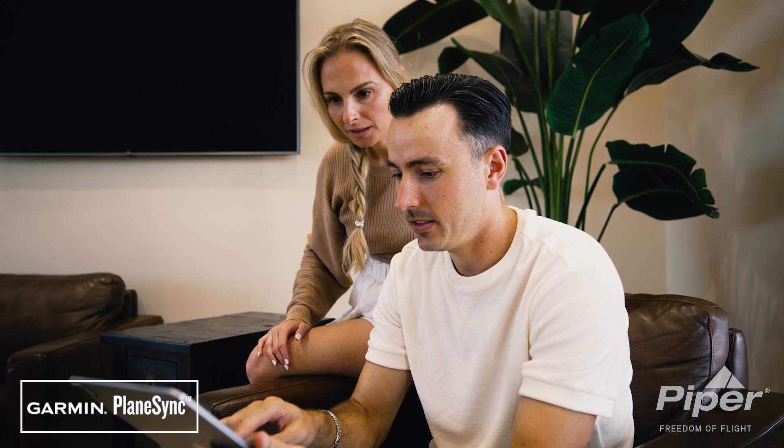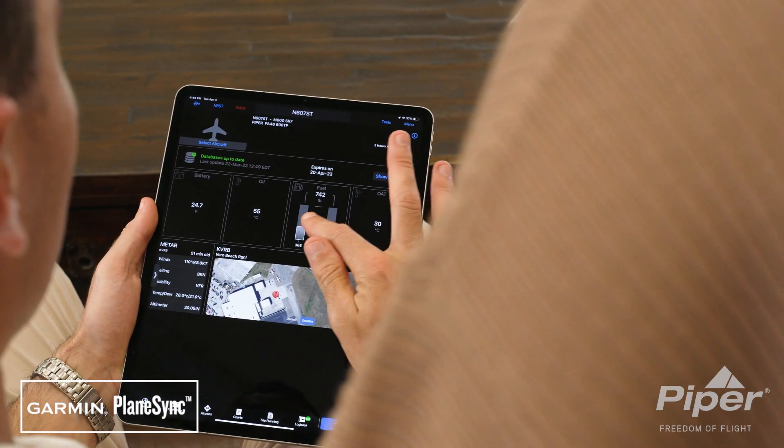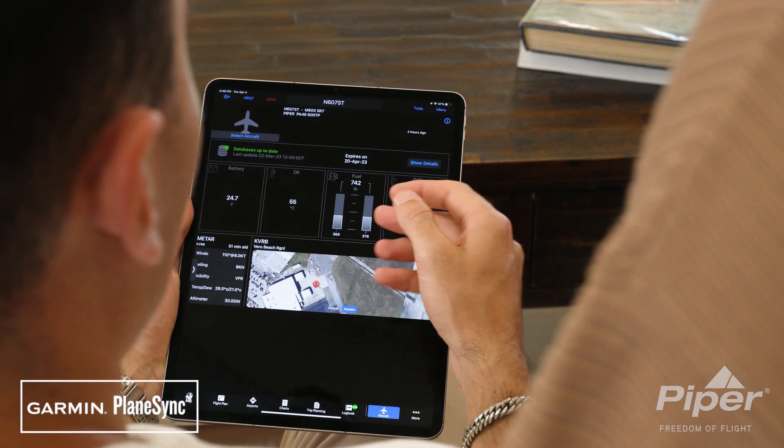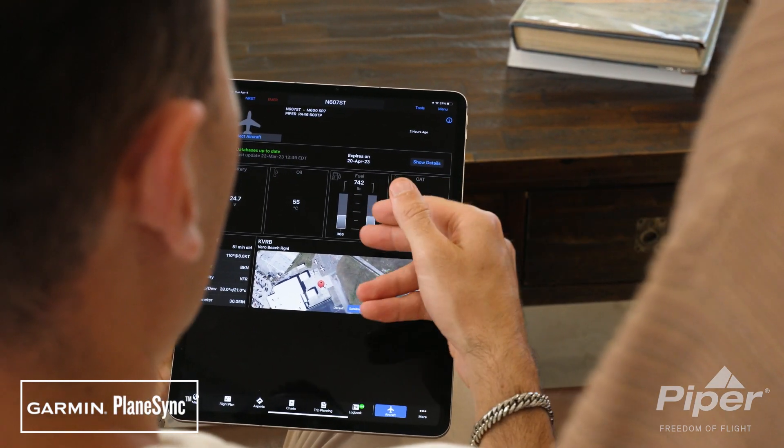Using an encrypted 4G LTE cellular or Wi-Fi connection, PlaneSync offers you a new level of awareness when it comes to monitoring the status of your aircraft.